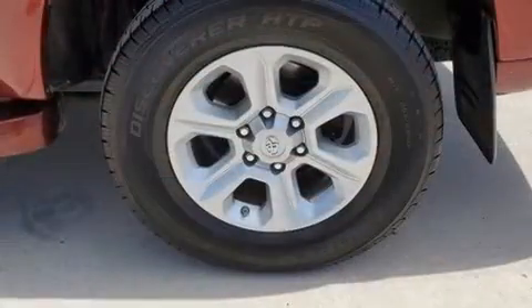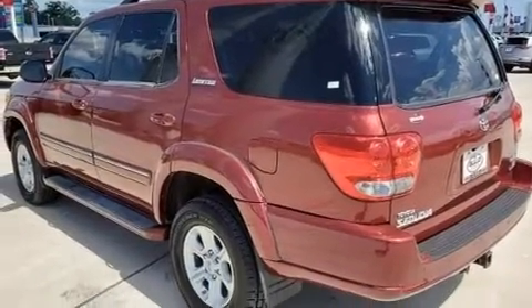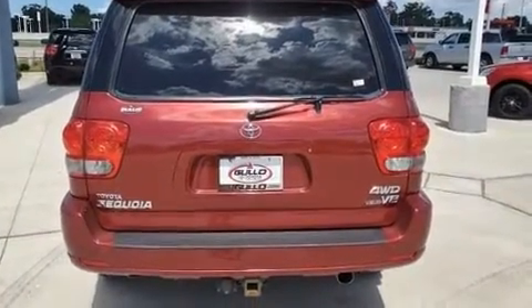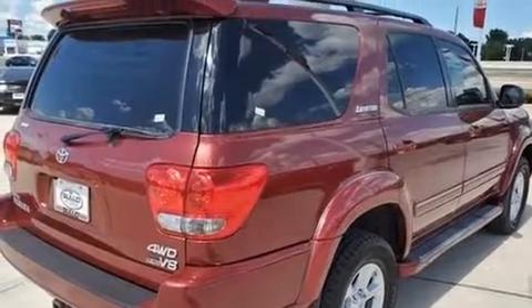A trailer hitch and more. Third row seats provide an even greater maximum passenger capacity. You and your passengers will enjoy the stereo system, which includes a CD player with AM/FM radio, a cassette player, and ten speakers providing